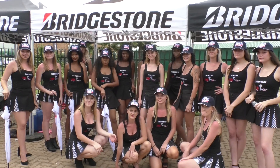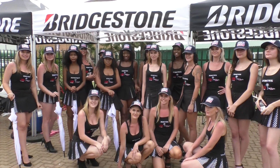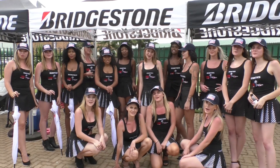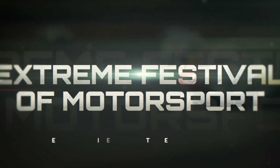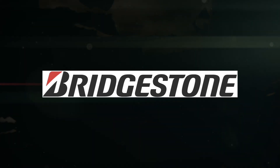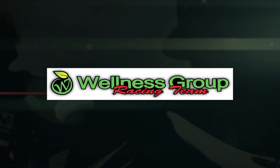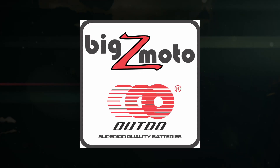What a result from the Zontes Cup here at Red Star — what an event it's been for the new series. A final word from our Zontes ladies — that's it from Zontes Cup at Red Star, see you next time at Zwartkops. This extreme festival of motorsport action is proudly brought to you by Bridgestone Motorcycle Tyres, The Wellness Group, Zontes Motorcycles, and Big Z Moto.